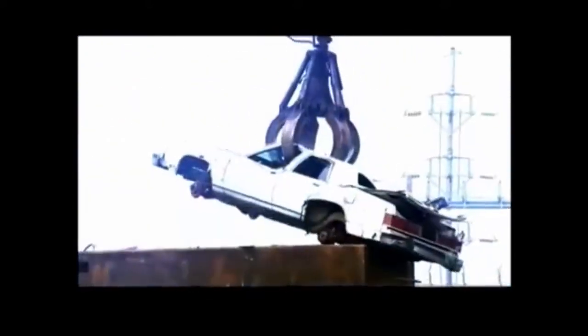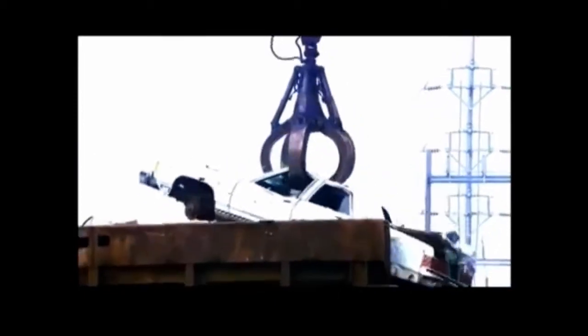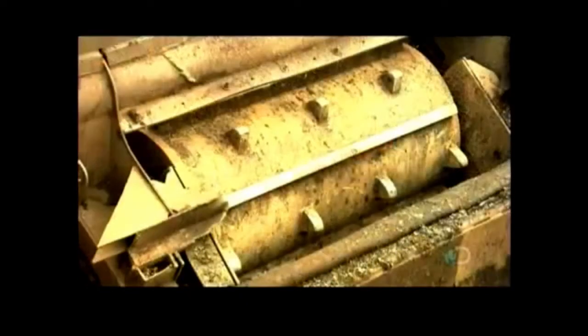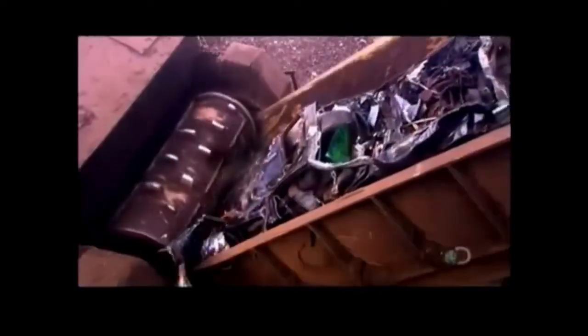The crane's grapple delivers load after load onto a conveyor belt that leads into a shredder. The belt speeds up or slows down according to the weight of the material, to feed just the right amount into the shredder. An 1800-kilogram drum grabs the material as it comes off the conveyor and forces it into the shredder. Its giant hammers pound away at the cars, mattresses, and other recyclable items, shredding them into fist-sized chunks.